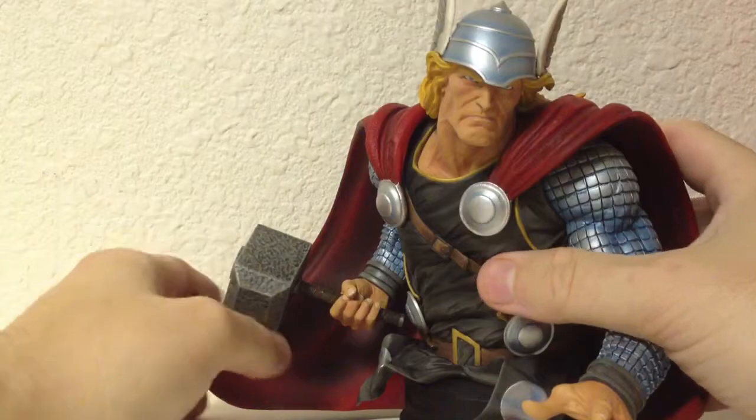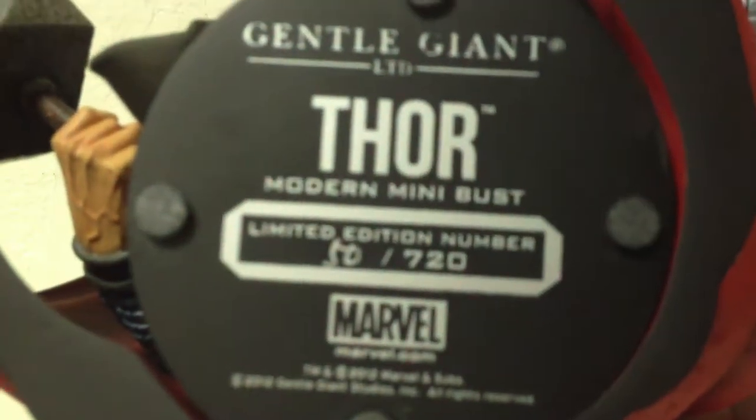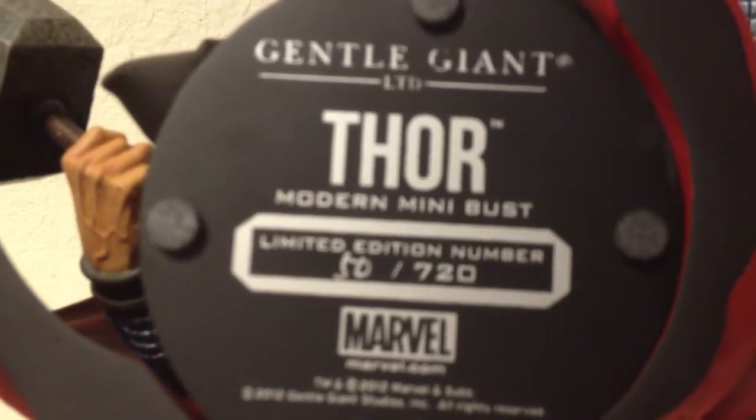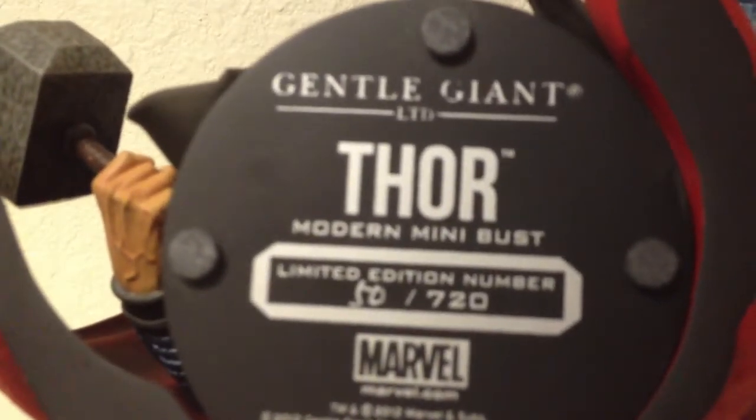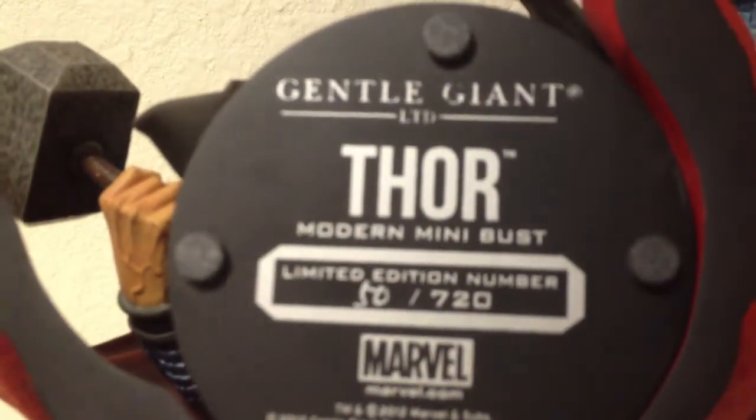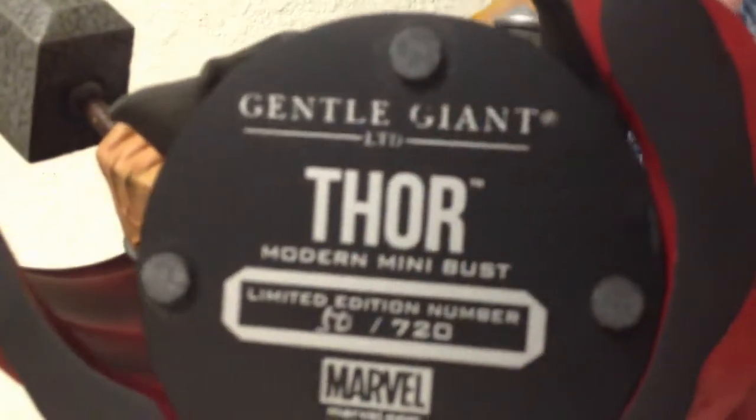What's really cool about this is the fact that so few of them were actually made. As you can see, this is number 50 of 720 — that's kind of an odd random number, actually an even number, but yeah, just 720 of these were made.